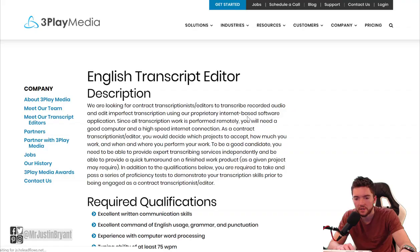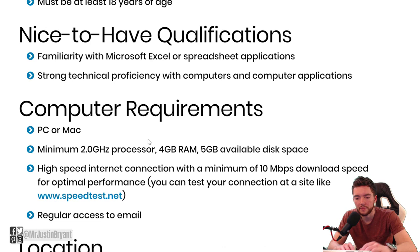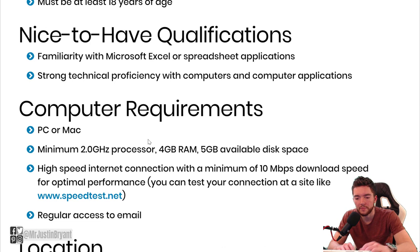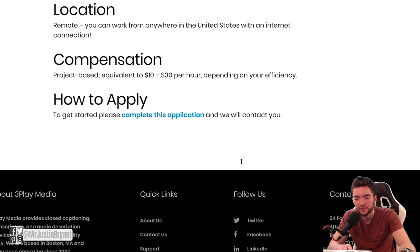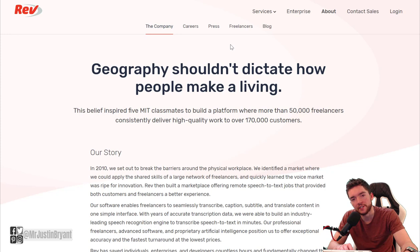They have English and Spanish available right now for transcript editors. You need to type at least 75 words per minute to apply here, and make sure you can meet the computer requirements. You can work pretty much anywhere in the United States. At $10 to $30 per hour, you can get up to that $30 per hour and hit the pay you need — or combine this with another site.